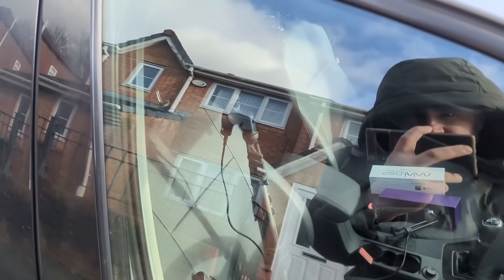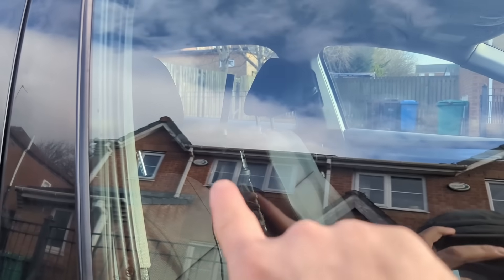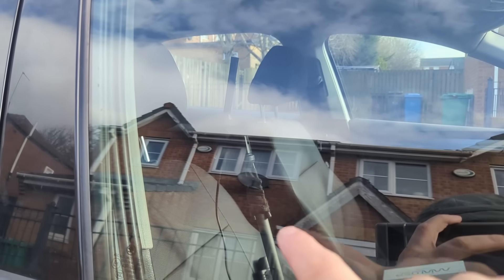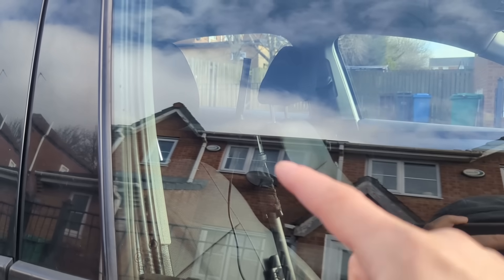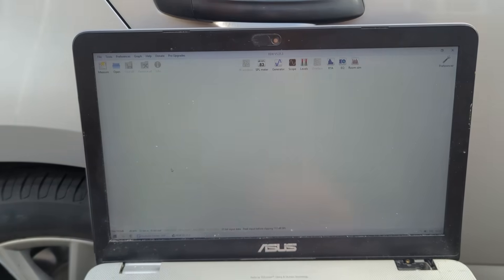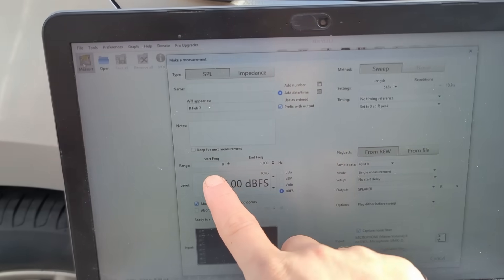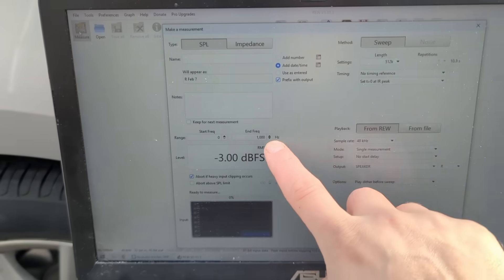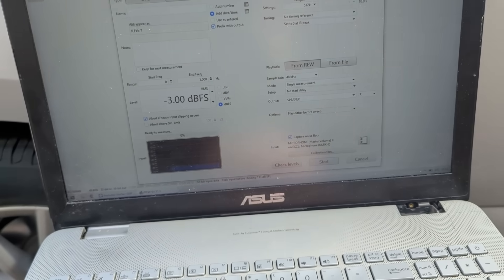The microphone is going to be in the listening position. When you're measuring subwoofers up to about 100-200 hertz, it doesn't matter if it's a stationary microphone or the moving microphone method, so for simplicity I'm going to leave it in the same place all the time. I'm going to measure from 0 to 1000 hertz, about a 10-second sweep.